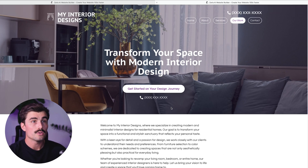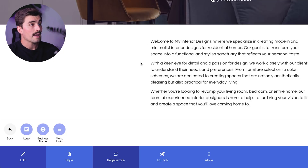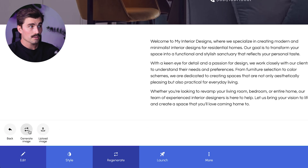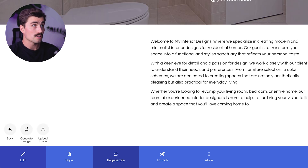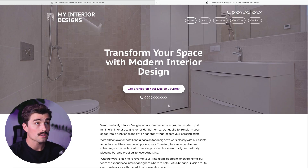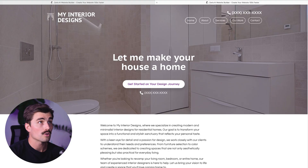Next up is the hero image — that's the large image you can typically see at the top of your homepage. You can either upload your own images or let Zarla generate one for you. If you run a photography business, for instance, you might want to upload a photo of one of your own projects. To change it, click on 'Edit,' click on 'Hero,' select 'Image,' and then you can either upload an image or generate one. Once your image is in place, you can also change the text that appears on top of it — maybe add a tagline or a brief description. We'll click on 'Headline' and type something like 'Let me make your house a home' and click save.